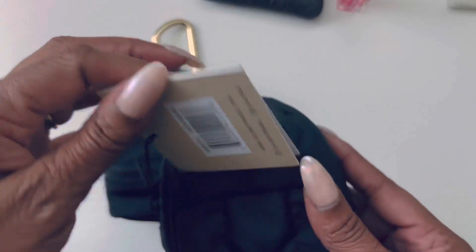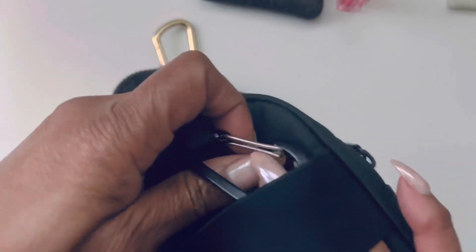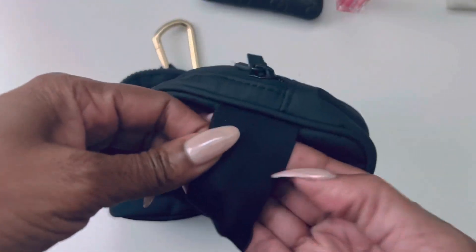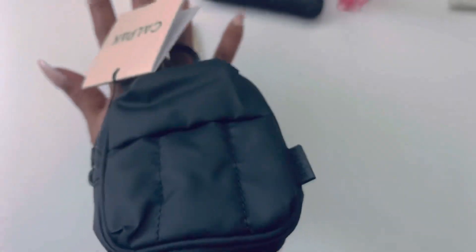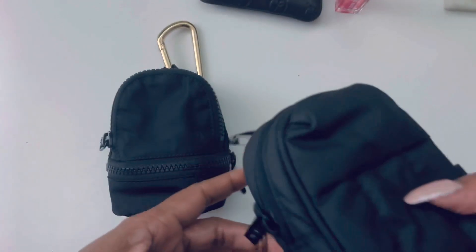I wanted the CalPak because this one has a wristband on the back. I can hook it or use the wristband. If I'm out on the streets, hands free. I love that.